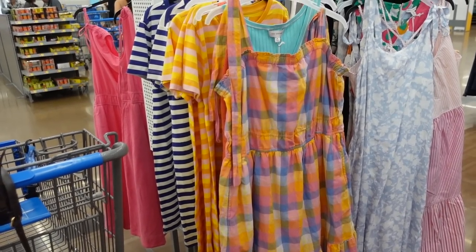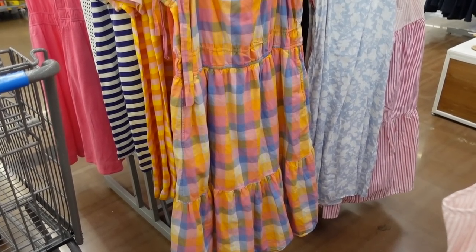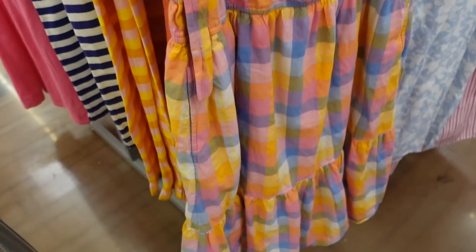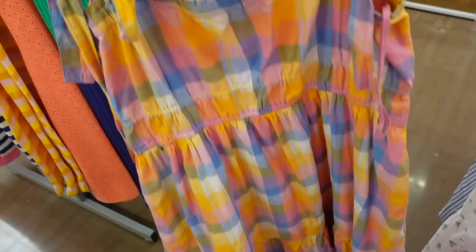The tie strap dress from Free Assembly is marked down. These are so nice — they have a thicker strap with a squared neckline, and these straps are adjustable by tying. There's smocking in the waist and then a flowy skirt with a pocket at the bottom. The same kind of fit continues around.